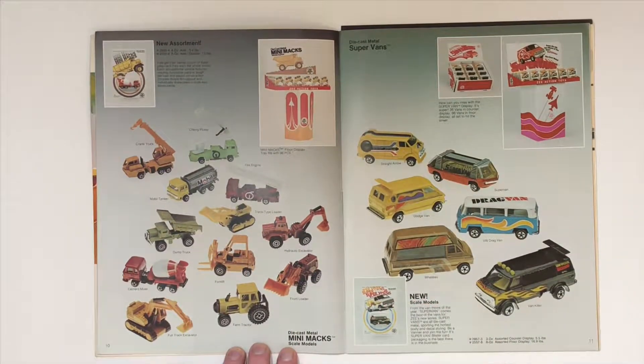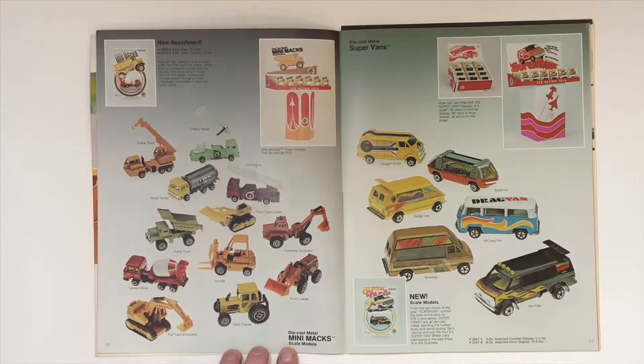Here we've got the Minimax and the Supervans. I really like this licensed mobile tanker — probably not licensed, but it's still a mobile logo, which is really cool.